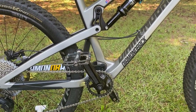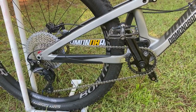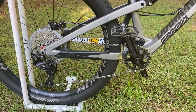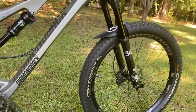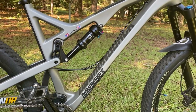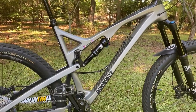For the 2021 model, the drivetrain is now NX 12-speed. I'm not sure that's even an upgrade from the SLX 11-speed, which was an honestly great-shifting, very reliable group — and the NX's reputation is not all that great. It also now sports a Fox 36 instead of a Fox 34, while the rear shock remains the Float DPS EVOL, so the same rear shock.